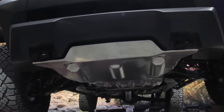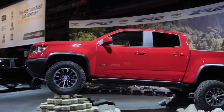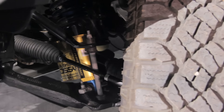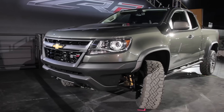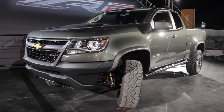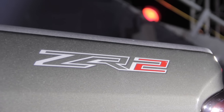The big deal on this ZR2 though is its suspension. The truck gets a two-inch lift and it also uses the first off-road application of Multimatic's Dynamic Suspension Spool Valve damper technology. These are actually the same units used on the 2014 Camaro Z28 and a number of other track-focused vehicles.